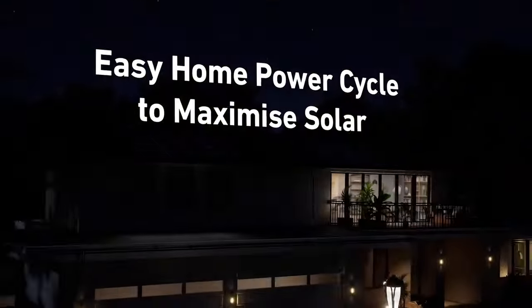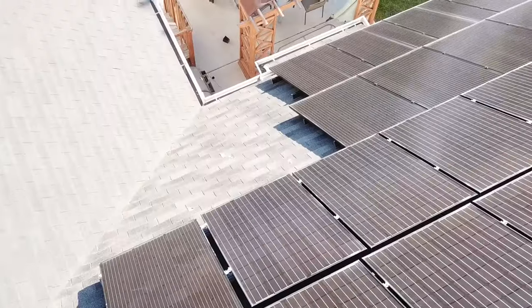You might wonder — what about longer power outages? Isn't it going to run out of power? Well, that's where the ability to connect solar panels has you covered for recharging it. Those can be portable solar panels or the ones on your roof. And of course, you can keep it fully charged from the electrical grid.